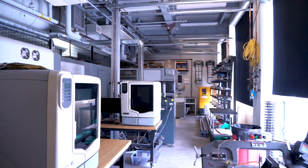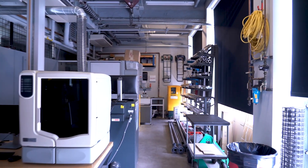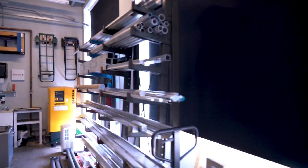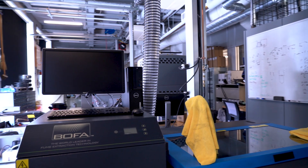The facility includes Stratasys FDM 3D printers, ULS laser platforms, an OMAX abrasive waterjet cutting system, and conventional machining equipment such as a CNC mill, a CNC lathe, Mee mill, bandsaw, and other general fabrication machines.